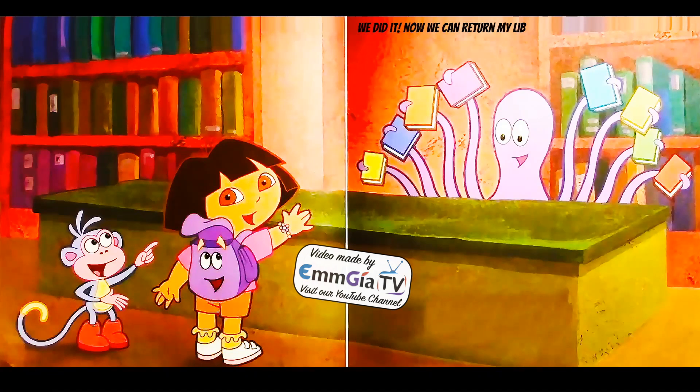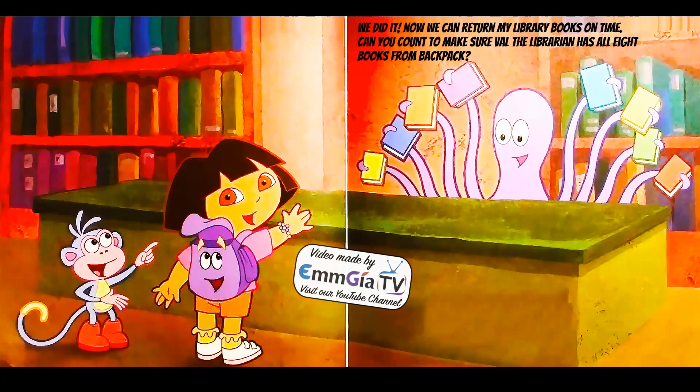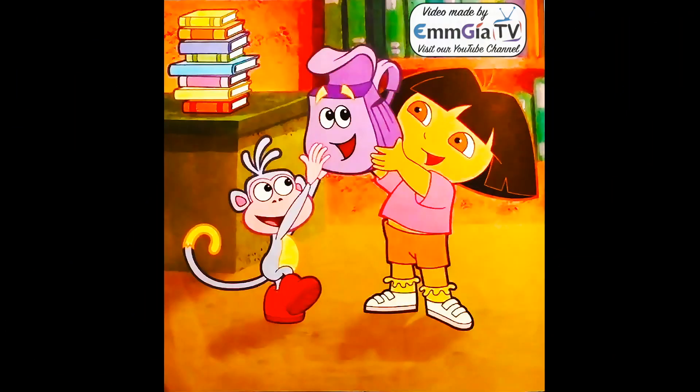We did it. Now we can return my library books on time. Can you count to make sure Val the librarian has all eight books from Backpack? Hooray for Backpack. We couldn't have done it without her or you. Thanks for helping.